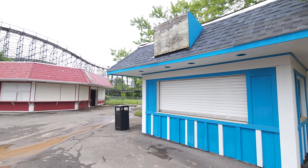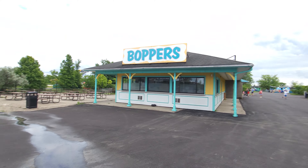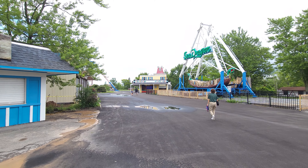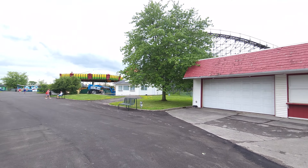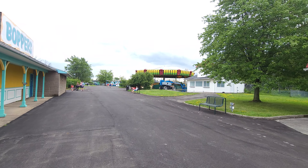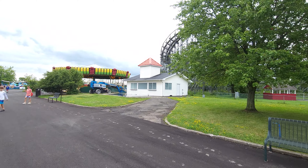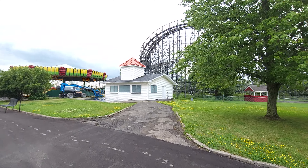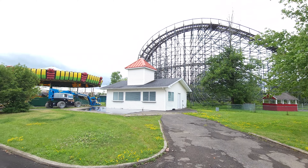Over here is mostly storage, but you can see where in the future they can expand out. This whole section up to where the Galaxy of Games is was closed down up until this year, so this is all new here. That building in the background is basically the headquarters for this area, and you can see the back end of Silver Comet there too.